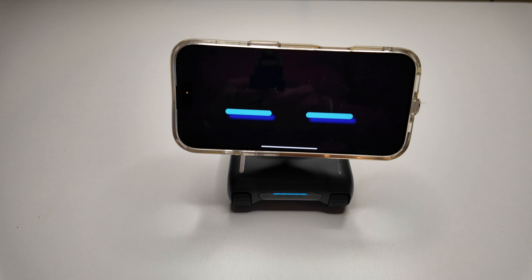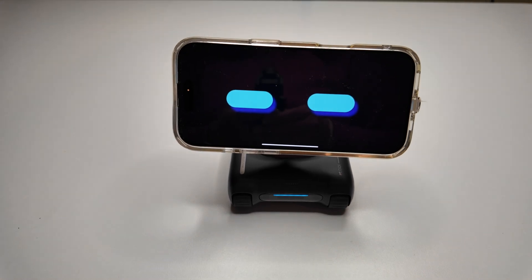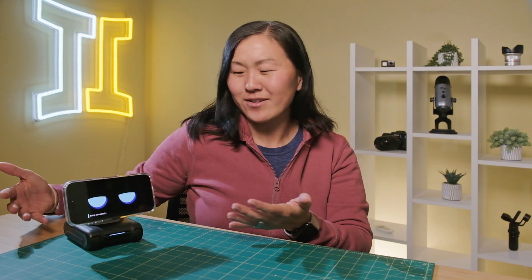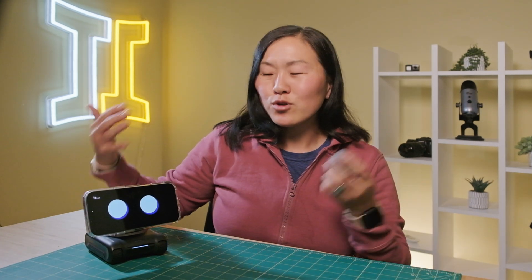Once you attach your phone, you download the Louie app, pair it via Bluetooth, and Louie comes to life. Your phone screen becomes its expressive eyes — it really gives off those Wall-E vibes. It even has a voice, learns your name and will casually call you by it. You can start chatting by saying 'Hey Louie' followed by a question or a prompt. Let's get into the interactive portion and see if Louie can prove it's more than just a cute desktop buddy.